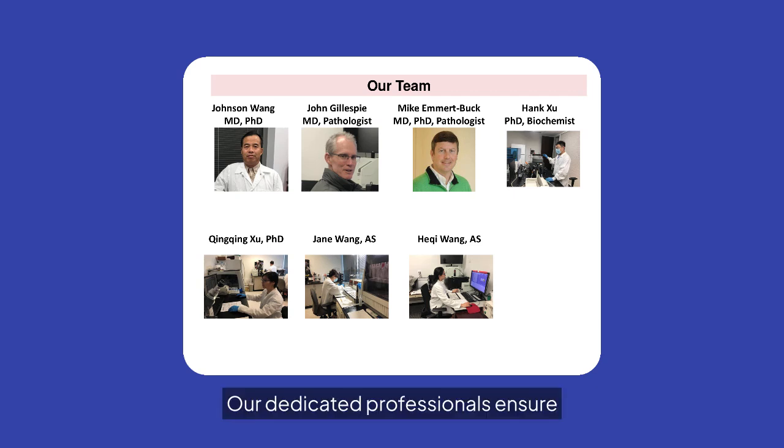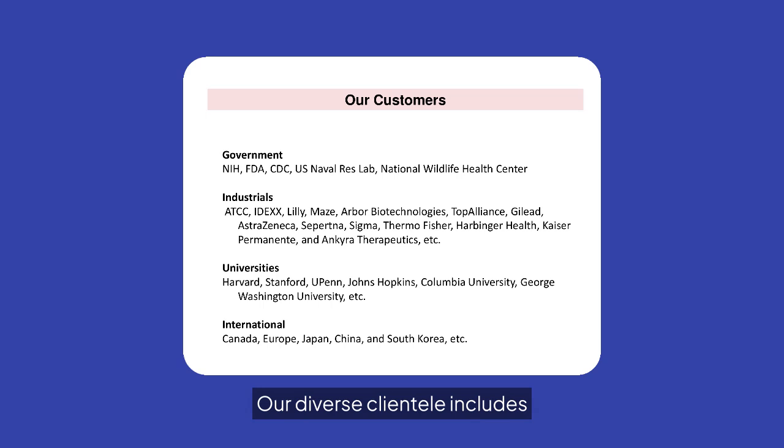Our dedicated professionals ensure the highest quality in our services. Our diverse clientele includes government agencies, industrial leaders, prestigious universities, and international partners. We are proud to serve a wide range of sectors.